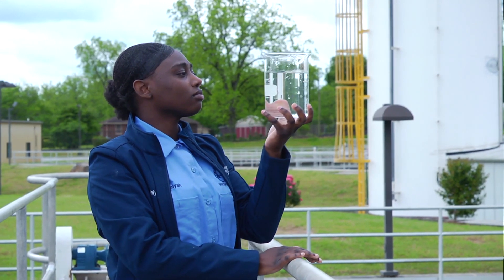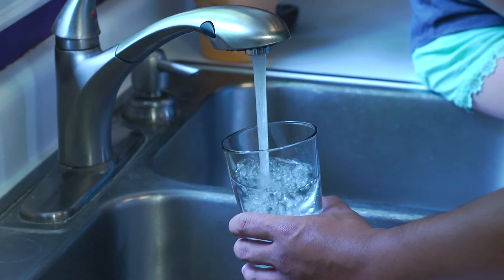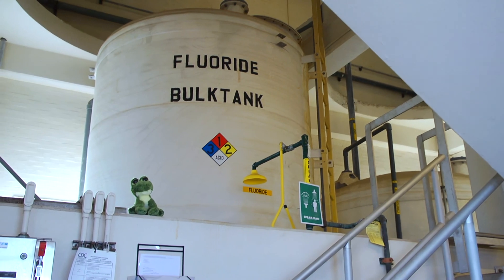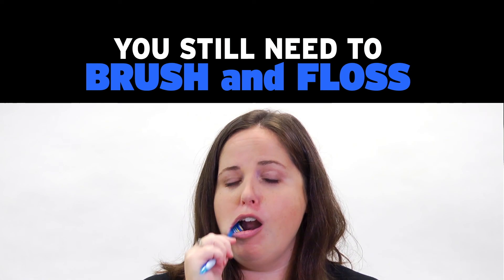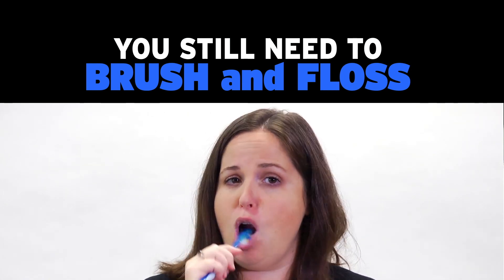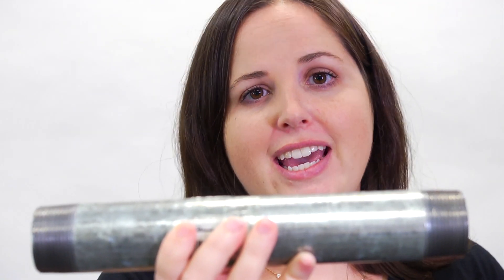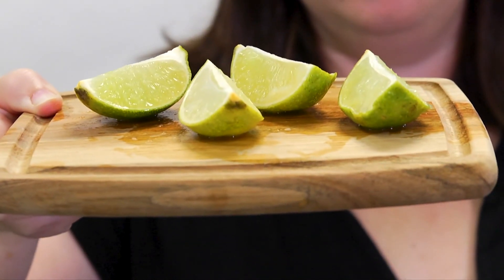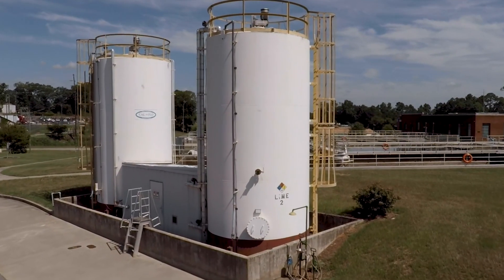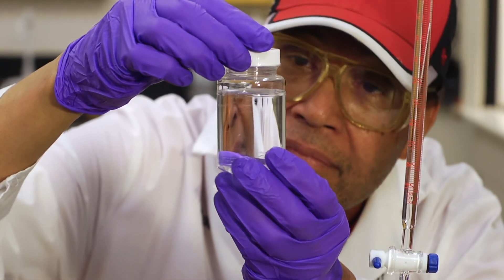We add a very small amount of bleach to our water, which acts as a disinfectant as the water travels through the pipes to your house. We also add fluoride to the water, which helps to make sure our teeth stay strong and healthy — but you still need to brush and floss. We add phosphate, which is a corrosion inhibitor that protects the inner lining of pipes, preventing lead from entering the water. We also add chemical lime, which balances the pH of the water to improve the flavor and help to remove any cloudiness.